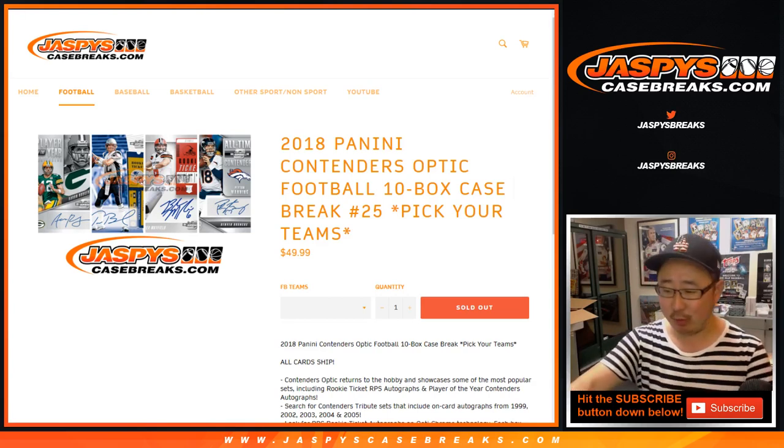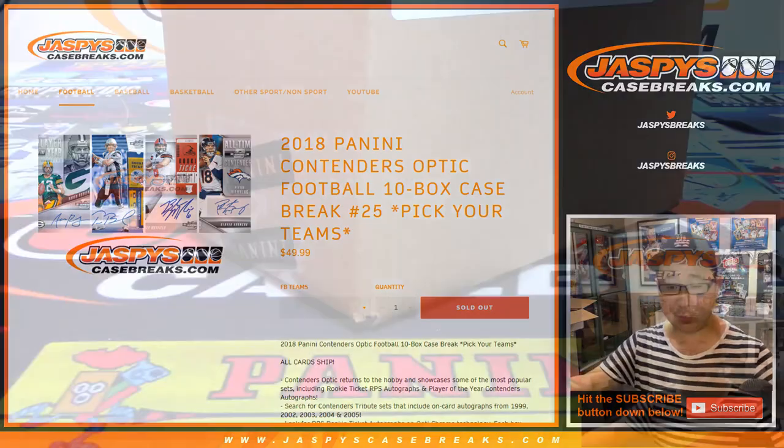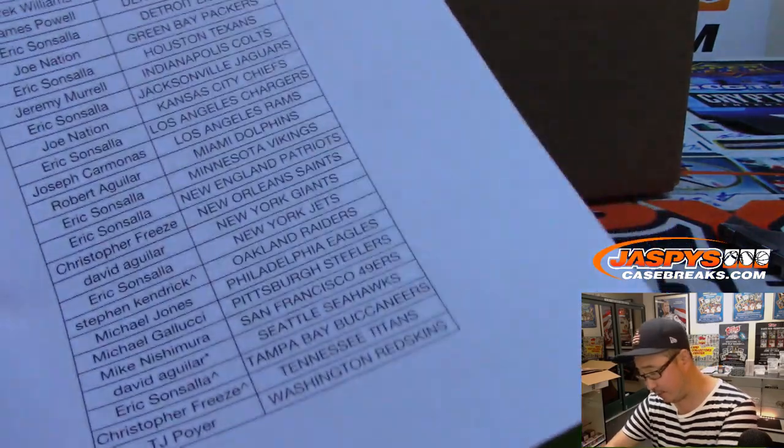Happy Tuesday, everybody. Joe for Jaspi's CaseBreaks.com, coming at you with 2018 Panini Contenders Optic Football, 10-box inter-case break number 25, pick your team 25.